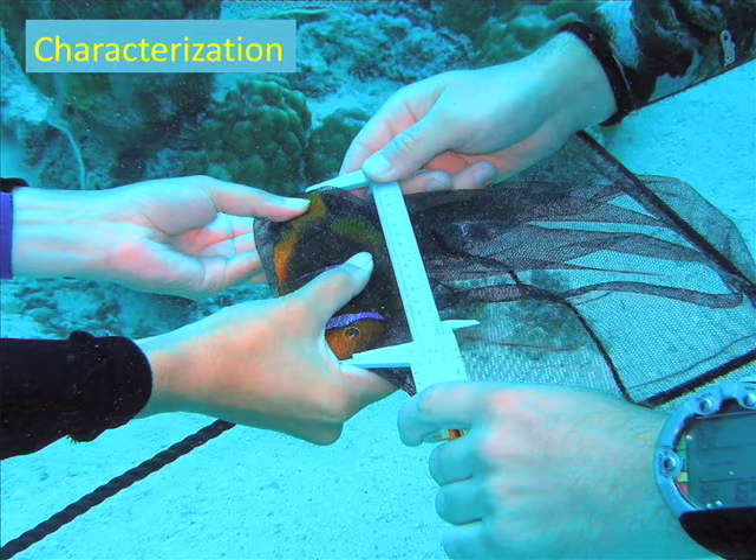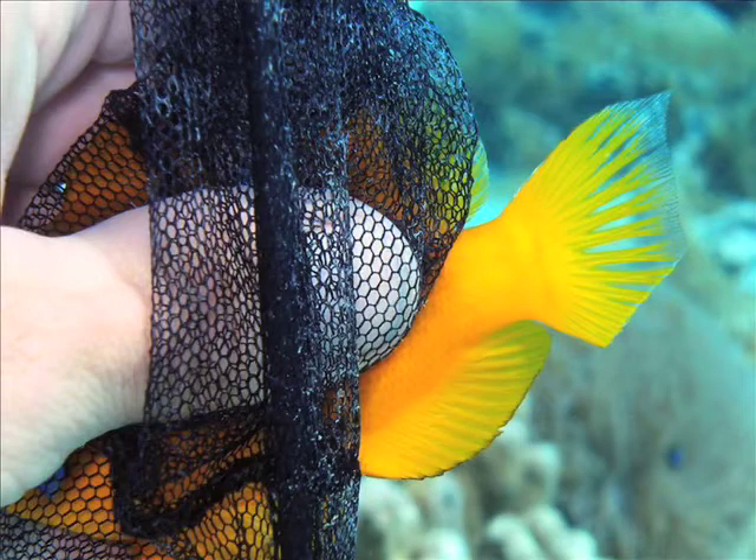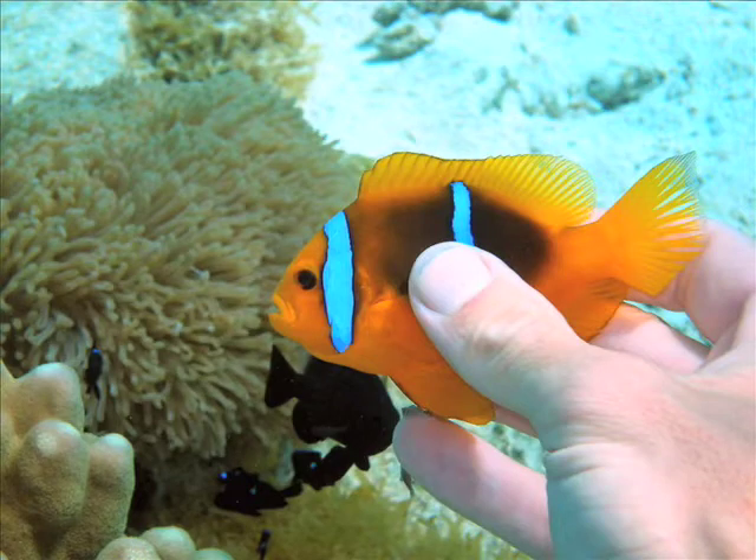So we take them and we measure them. Clownfishes are hermaphrodites and they change sex during their lifetime. The large ones are the females, the small ones are the males, and when the male grows bigger it turns into a female again. Then we cut a little bit of their caudal fin — it grows back within about two weeks so it doesn't damage it. This is what the cut fin looks like. Then we grab the fish, take a nice picture, and put it back in the anemone.